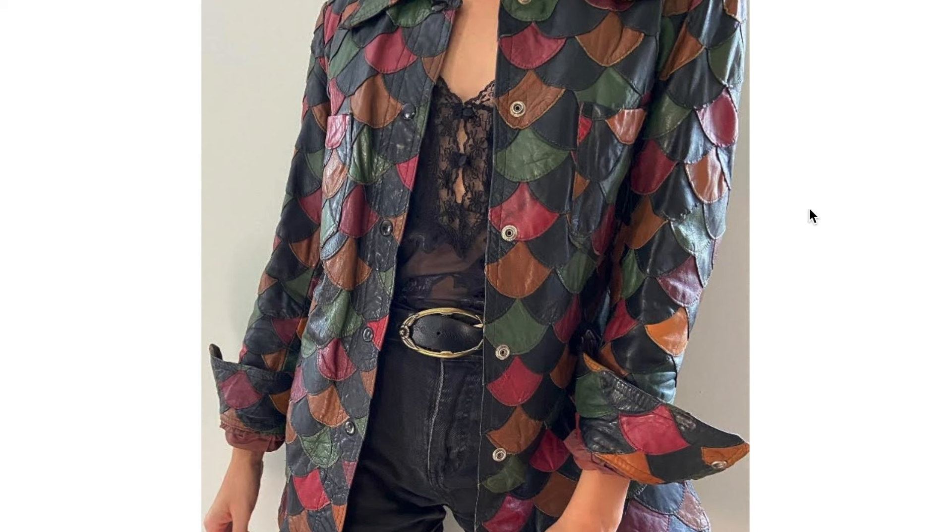This is part of a trend in jackets and even coat-length pieces that were made in this style of sort of a fish scale pattern with the leather — a patchwork fish scale, because you can see how it's all layered there.